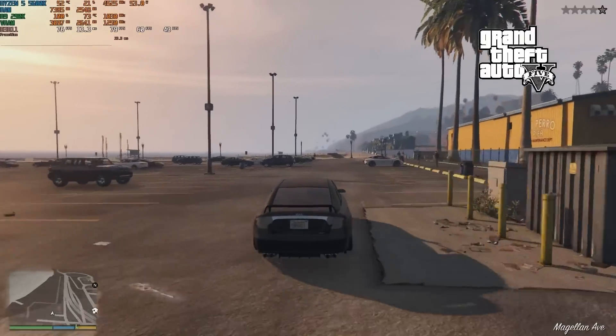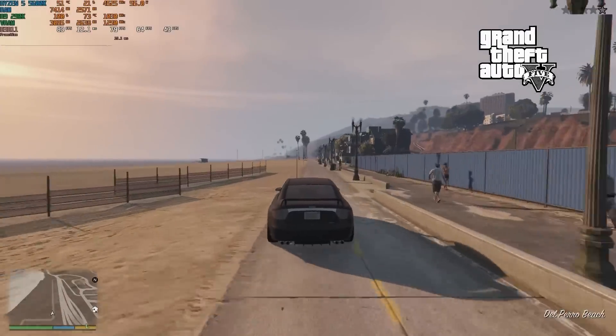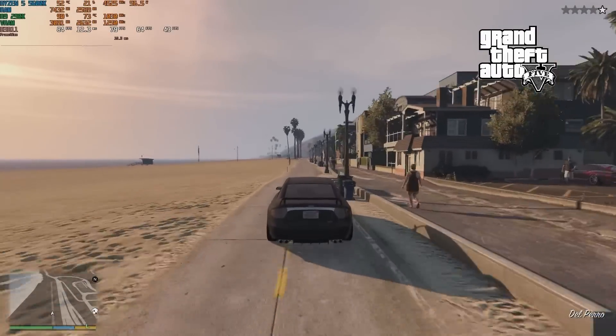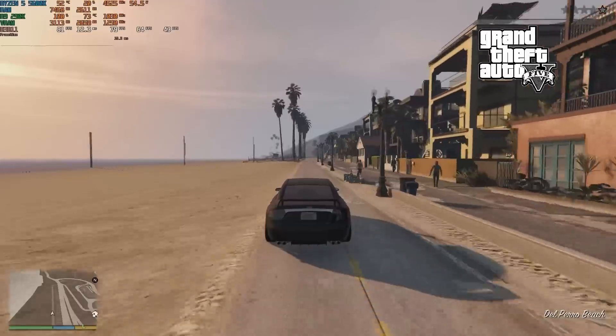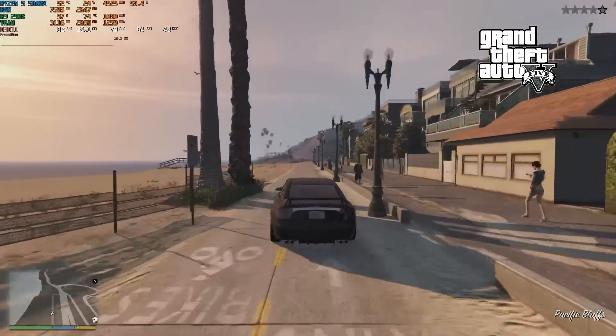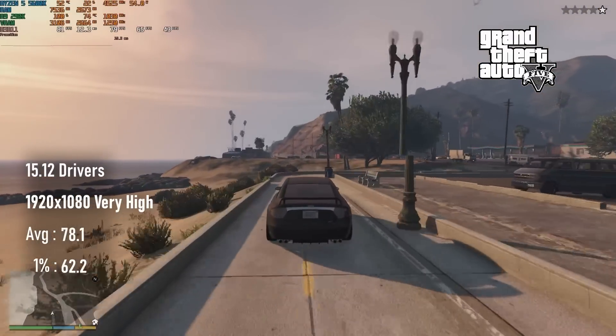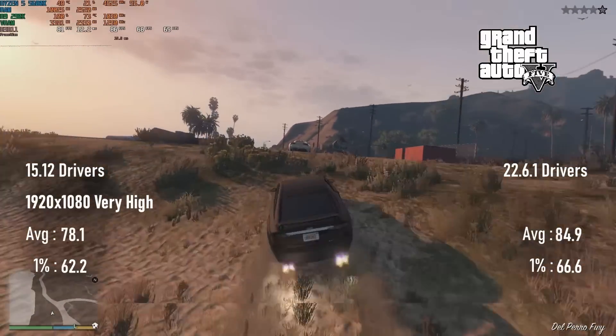GTA V sees the trend continue with another single-digit improvement over time. There's no doubt that there's an improvement coming from the 2015 drivers to the latest, but the fact that it amounts to less than 10% on average isn't all that impressive. In 2015 it scored 78 FPS on average; in 2022 that climbed to 85.